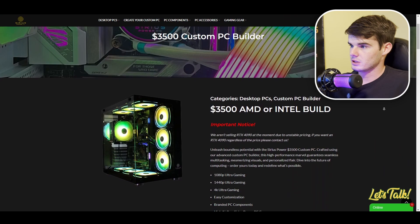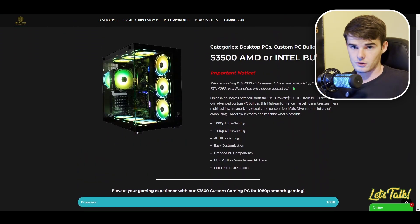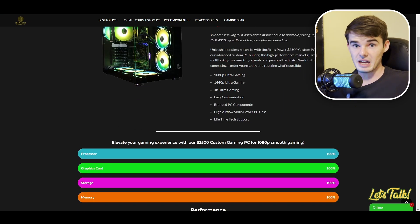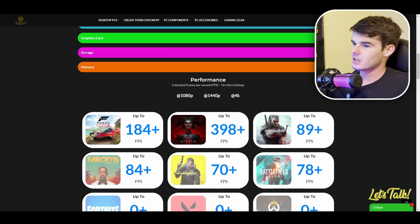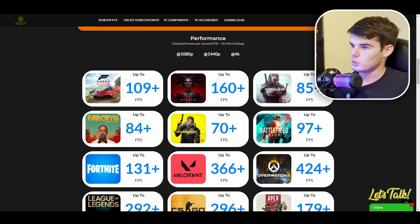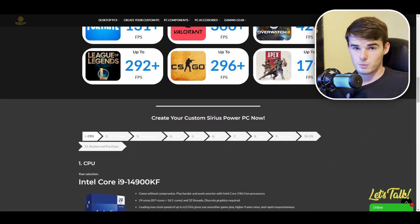Once you get to the $3,500 custom PC builder, you get to choose everything going into your PC. You'll see a notice that we aren't selling RTX 4090s at the moment — if you want one, please contact us. Due to unstable market pricing and supply chain factors, it's not currently a selectable option, but you can get one if you have the means. We also have estimated frame rates shown here at 1080p, and you can select 4K or 1440p to calculate those.